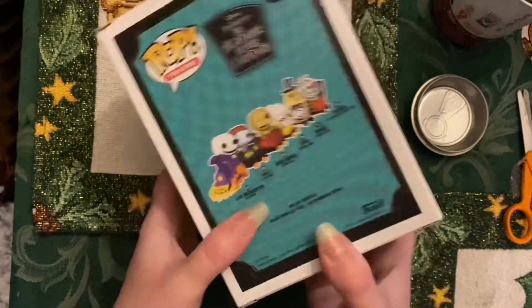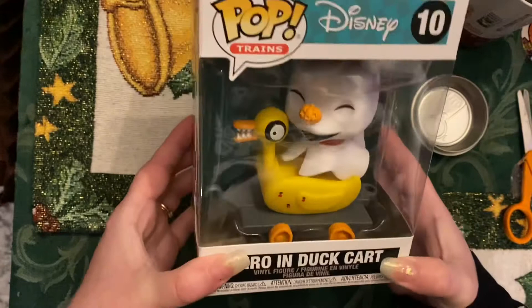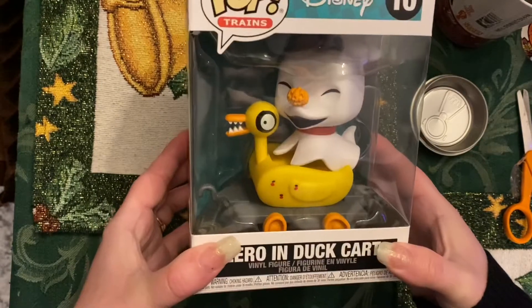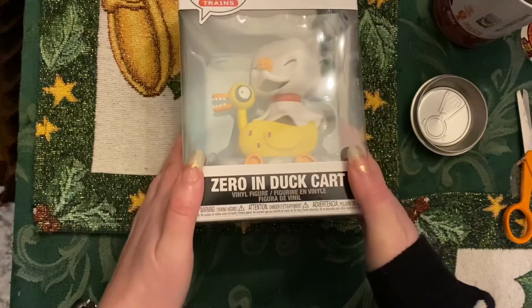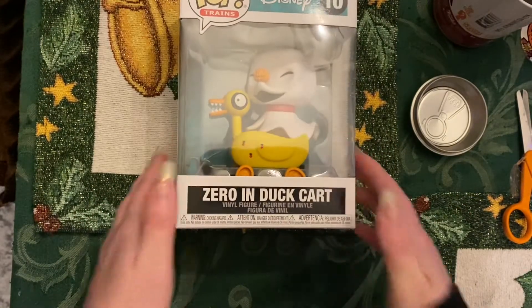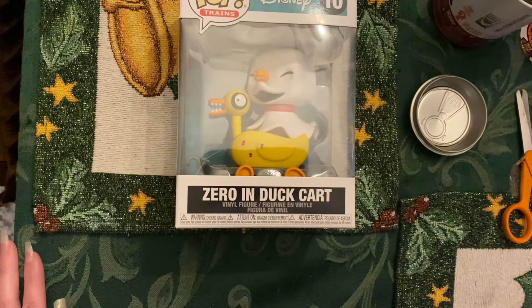And this is the last one that I have, but I do know that there's also a clown car that was available on Funko.com. That's all I have for today. Bye.